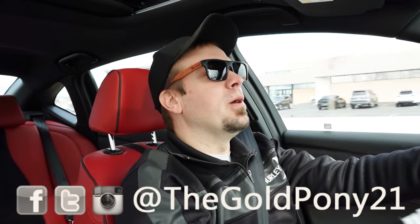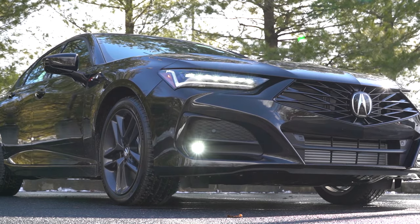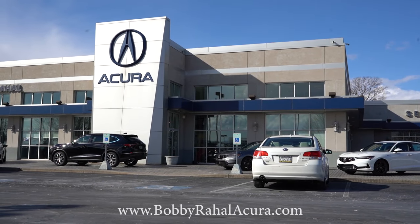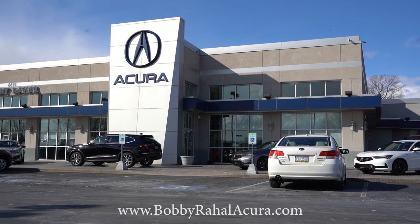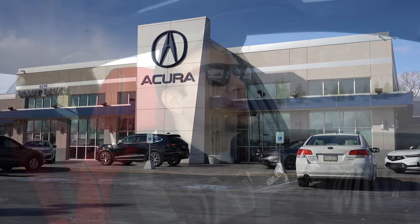What is up, you guys? Welcome back to another one. If you are new to the channel, I am Gold Pony. I do new car, truck, and SUV reviews on YouTube. Today we are in the brand new 2024 Acura TLX, courtesy of Bobby Ray Hall Acura in Mechanicsburg, PA. For more information on their inventory, please feel free to check out the link in the description box below.